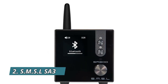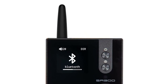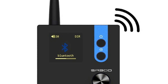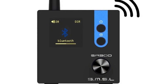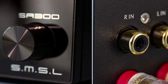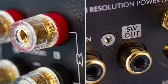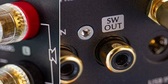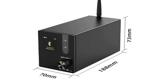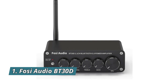Number two: SMSL SA300. The SA300 is a decoding power amplifier all-in-one machine — compact and lightweight design but very powerful, meeting your basic daily needs. High-quality all-aluminum alloy CNC precision shell with anodizing technology and chamfering process — exquisite workmanship and delicate touch. Perfect knob texture: every time you use the knob you will feel a strong sense of damping. All functions can be completed with the knob, but remote control is also available.